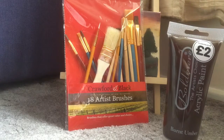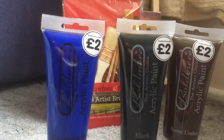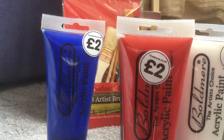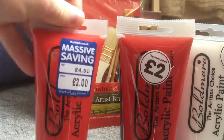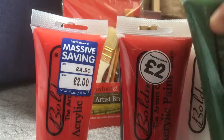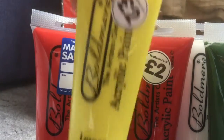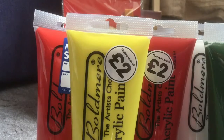I bought some paints: burnt umber, or brown in other words, black, blue, white, crimson red, cadmium red or something, sap green, and lemon — in other words yellow. And that was my shopping trip, and these were two pounds.